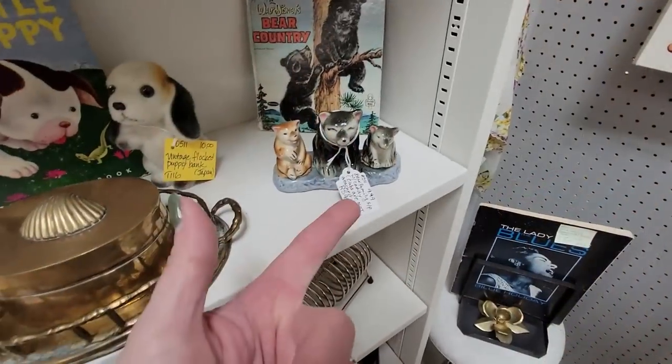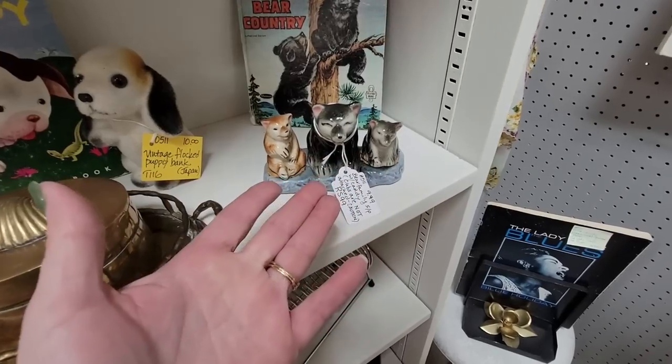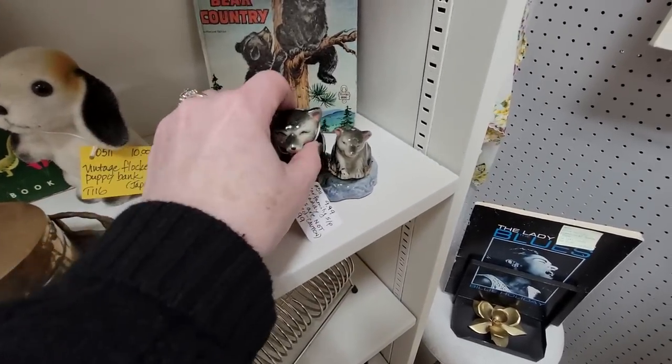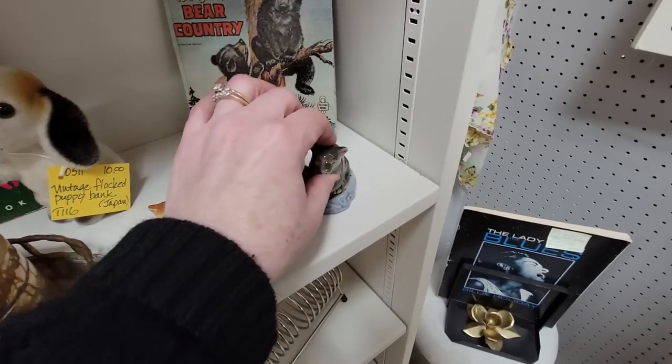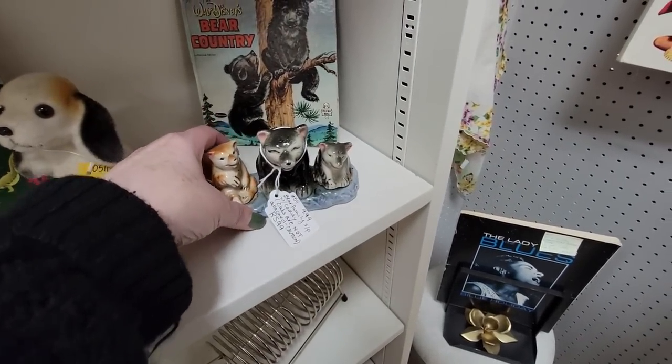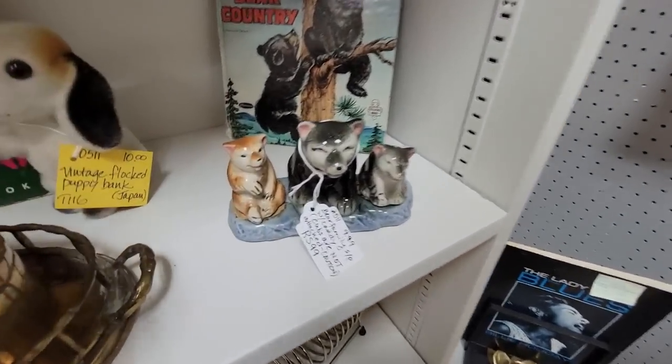Another adorable salt and pepper shaker family — they're a blended family, clearly. But they're salt and pepper shakers. Just these two come off and the mama doesn't, but those are pretty cute. I'm going to get those as well. Adorable.